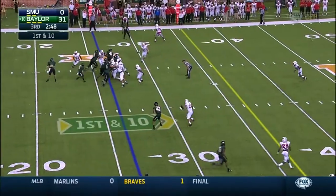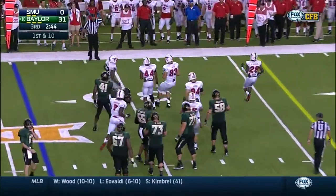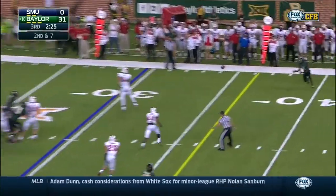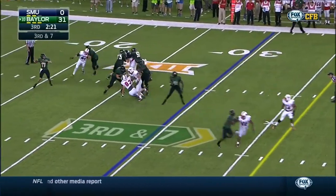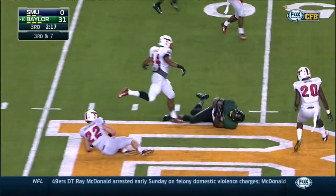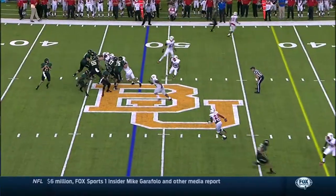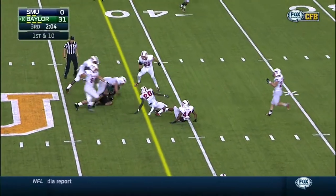40 to 21. BYU win in Provo — Taysom Hill had 405 yards. Chucky's back and he's healthy. There's a lot of guys that kind of fly under the radar. Russell goes to Armstead — the converted offensive lineman. That's Oklahoma. That's one of those Big 12 matchups we were talking about.